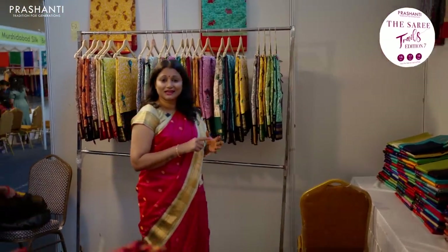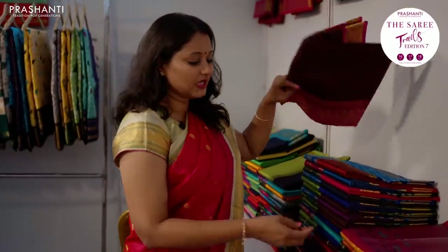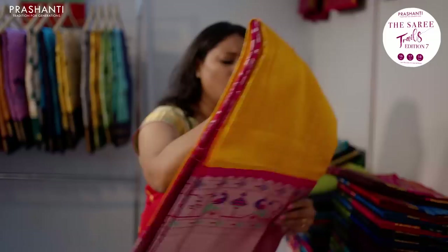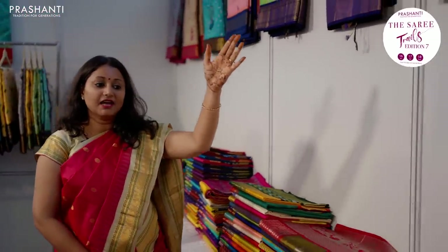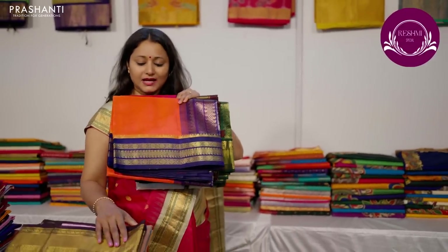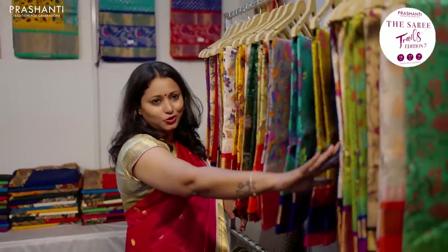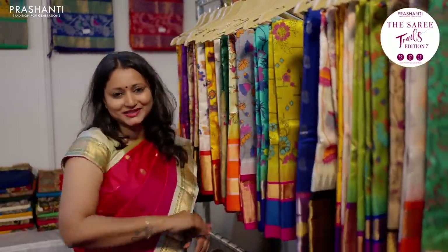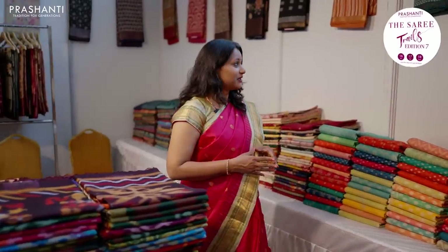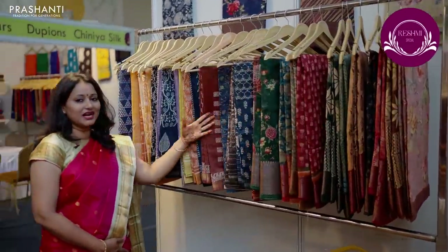The next section is about Korvais, Kuppadams and Lucknowi work on silk cottons. We have a wide range of Kuppadam silk cottons — ikat borders with Vairevaasi, Paithani styles with Kuppadam designs. We have very pretty Kalamkari prints, traditional Korvais in silk cottons with plain bodies and unique colour combinations, applique work, and beautiful prints on Korvais and Kuppadams. Here we also have our entire range of Ikat silk cottons, Chanderis with Banarasi borders, lightweight silk cottons, Maheshwaris, Banarasi silk cottons, and Chanderi silk cottons with rich Banarasi borders.